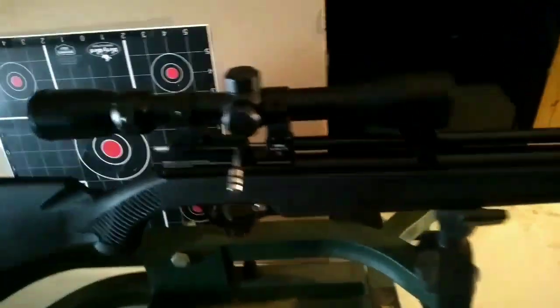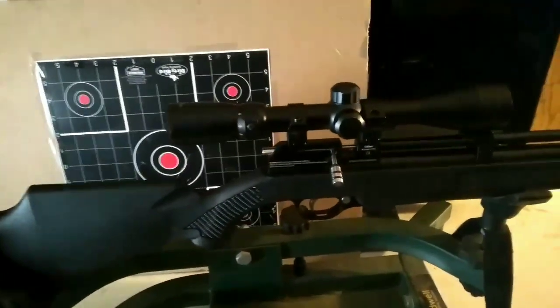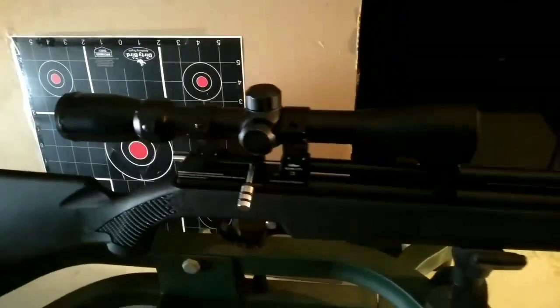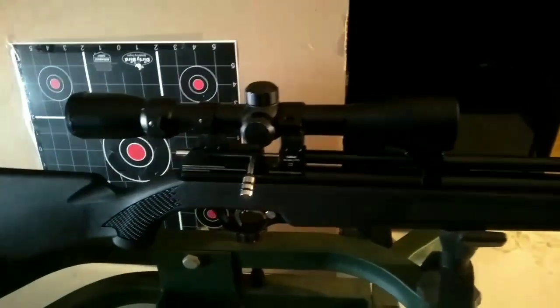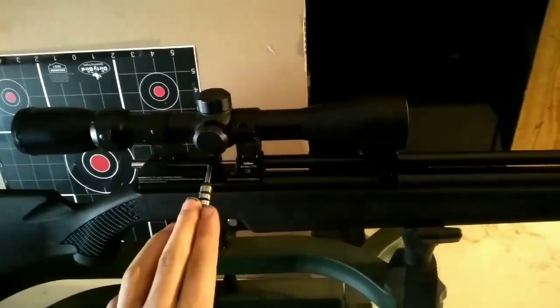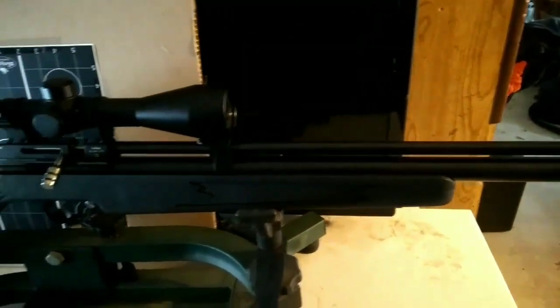I watched some reviews of this gun before I got it, but they were all in .22 caliber — I could not find any reviews of the .177. People were having problems with accuracy, where past 30 or 50 yards the pellets would go all wobbly and all over the place, not grouping well. I decided to go with .177 because of those reviews. This is also the second gen, not the first gen, so maybe they fixed that.